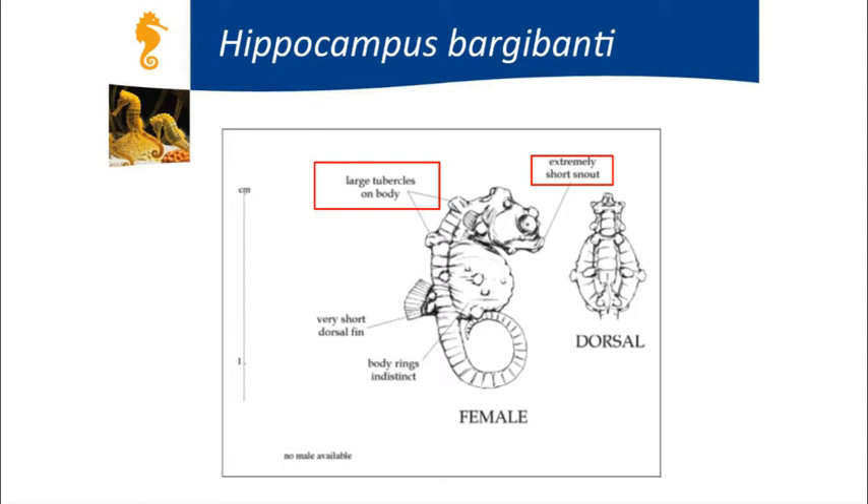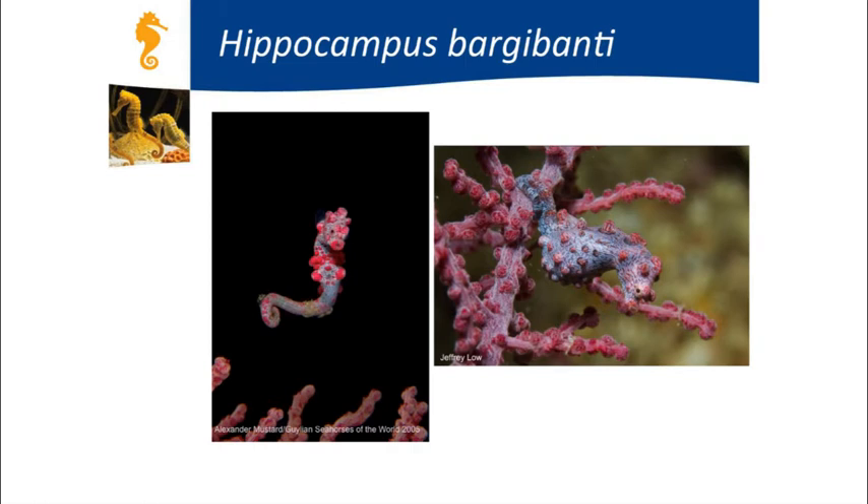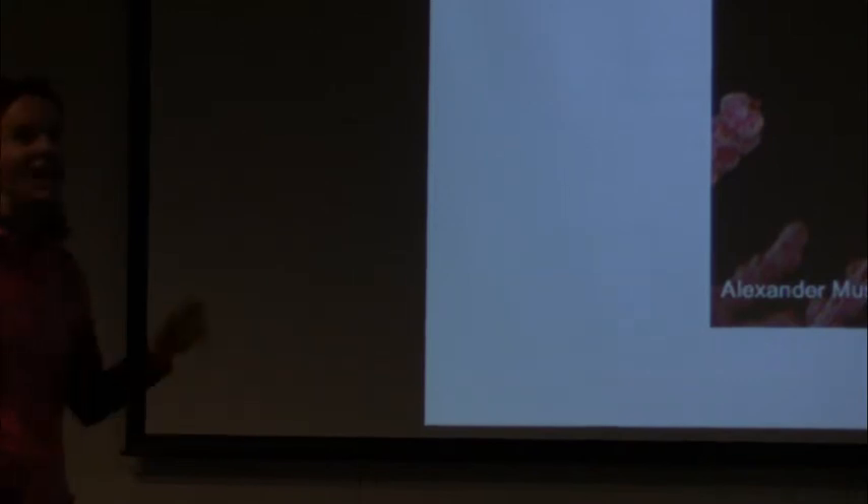The first Southeast Asian species is the Bargibant pygmy seahorse—literally the size of a peanut, with a very short snout. It has tubercles—little bumps on its body—that help it blend in with the gorgonian coral it lives on, because that coral has similar bumps. Its tubercles tend to match the pinkish color of the gorgonian. These seahorses are very tiny and very pretty; scuba divers sometimes need a magnifying glass to find them.